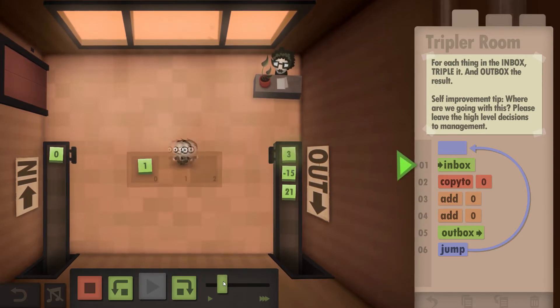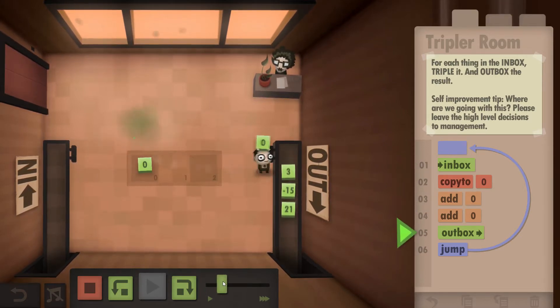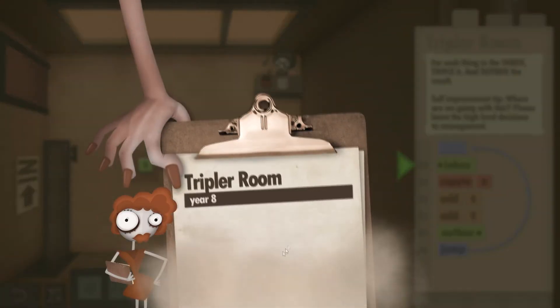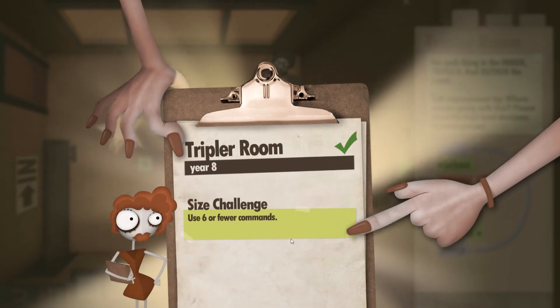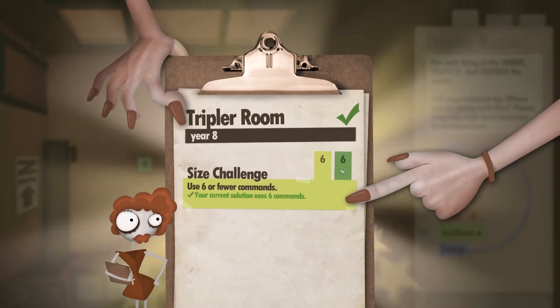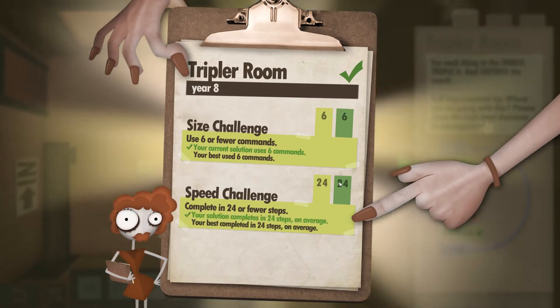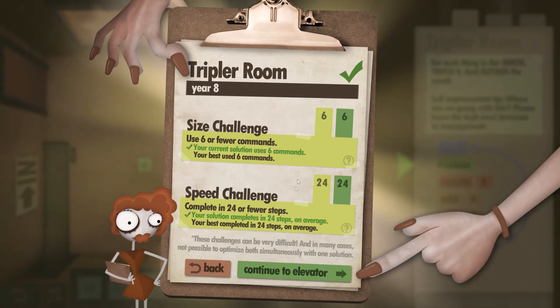I'll whack this on fast forward a bit to get this done a little bit quicker — like so. And we are finished. Here's the clipboard to show how well we did: six or fewer commands, we did it in six. And as for the steps, we did it in 24 out of 24, so we've met both requirements.